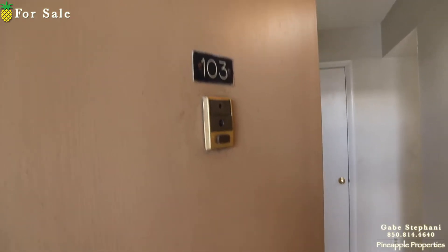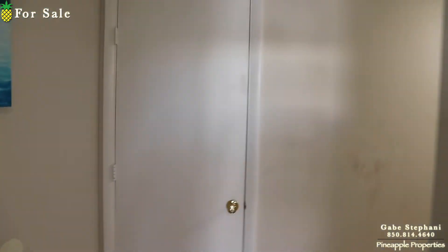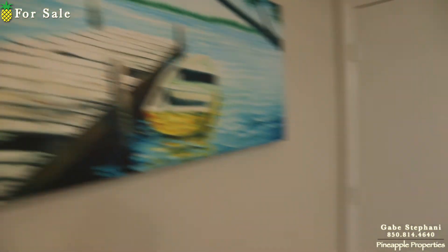I'm here at Gulf Gate just outside Unit 103. The coolest thing about this one is you can walk out the back door right to the Gulf.